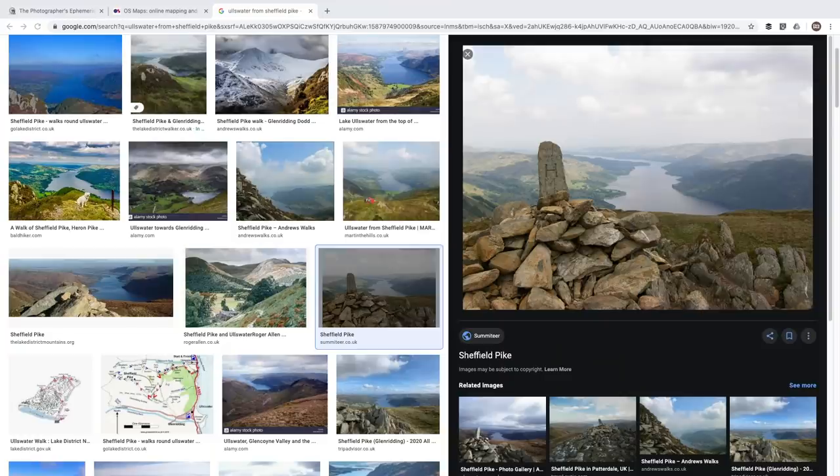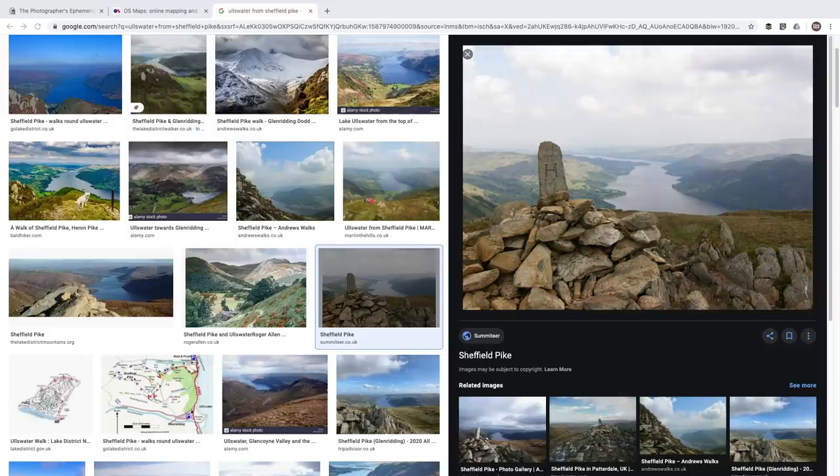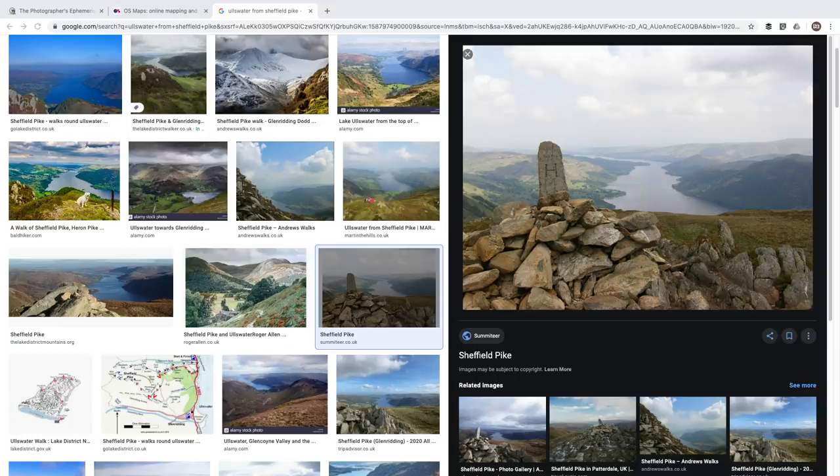Having identified a potential location I then do a little research around it. I could use Flickr or Instagram, but those platforms are used by photographers and I don't want to be too heavily influenced by others — I want to go with fresh eyes and make my own decision about composition. So I use Google Image Search instead, looking for potential, not the finished image. In this example it reveals a view of Ullswater from Sheffield Pike, showing an interesting cairn and engraved rock that could make a great foreground.